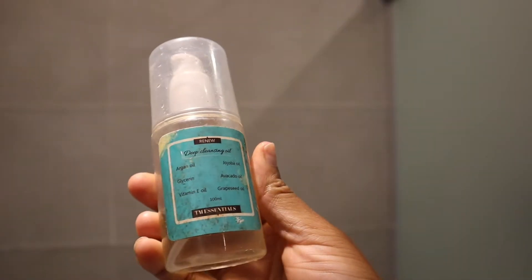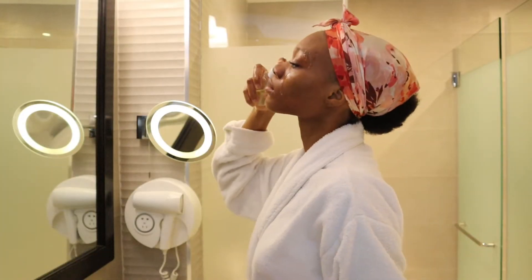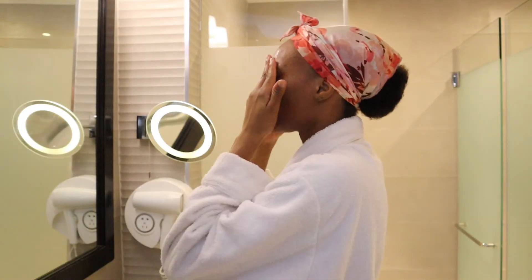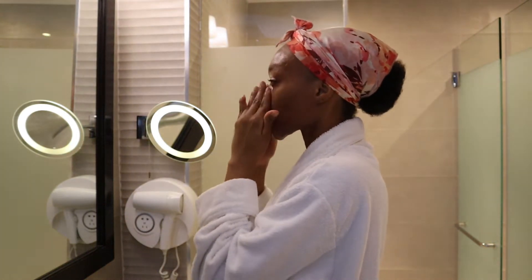After removing my makeup, I then go in to cleanse and I'm starting with an oil cleanser from TM Essentials. I add drops at every area of my face and then using the same 60 seconds rule I rub in gently with both hands.